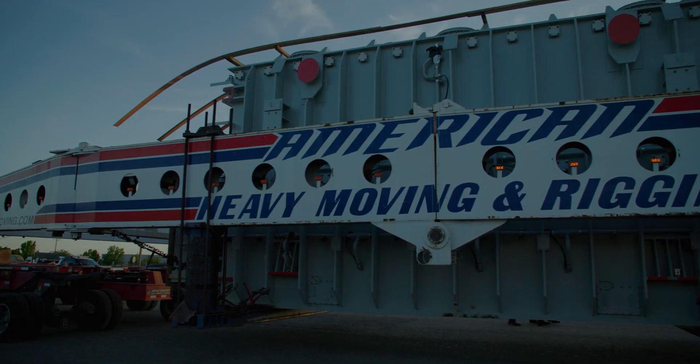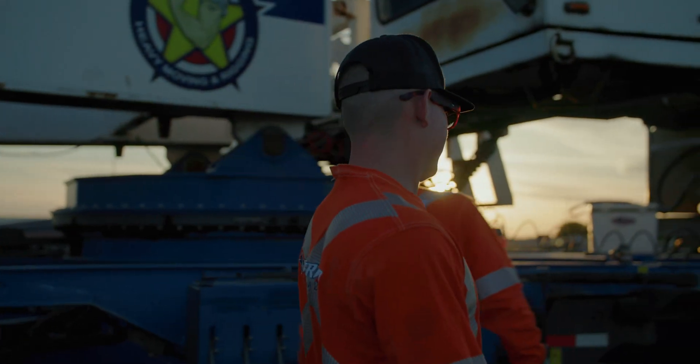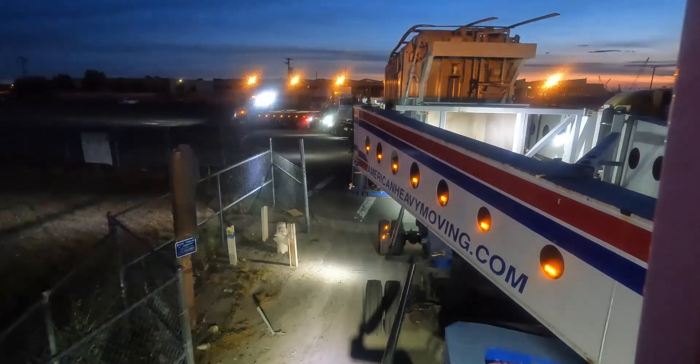These transformers are not small. They're nearly 600,000 pounds, filled with 18,000 gallons of insulating oil. These units are behemoth.